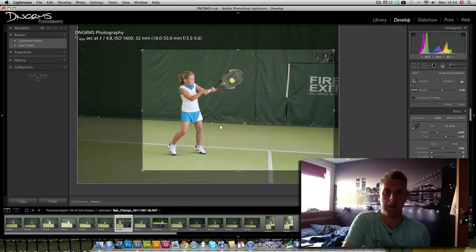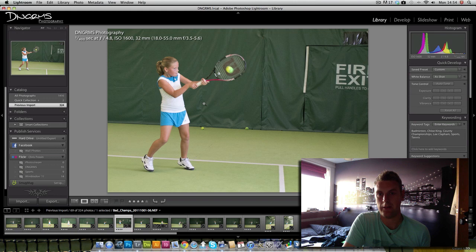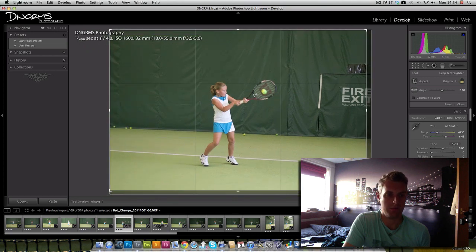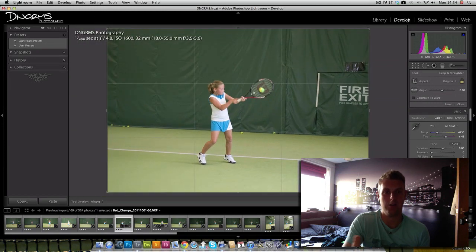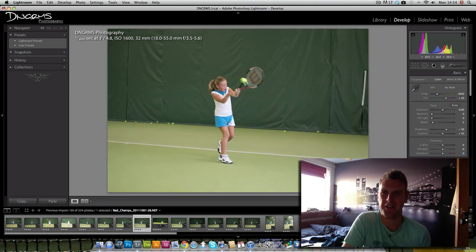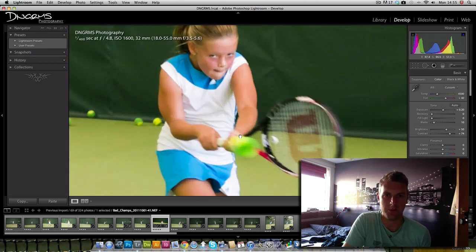I was trying to set the focus over on one side but it was struggling to focus quickly enough, so I moved it into the center with the intention, as I started developing, to crop. I know Jared doesn't like cropping — I'm in a bit of a quandary: do I photograph the best I can and then crop in to improve the composition? Without shooting from the central focal point I wouldn't have a photo. As Jared says, it is what it is — and I'm really happy with the photo.